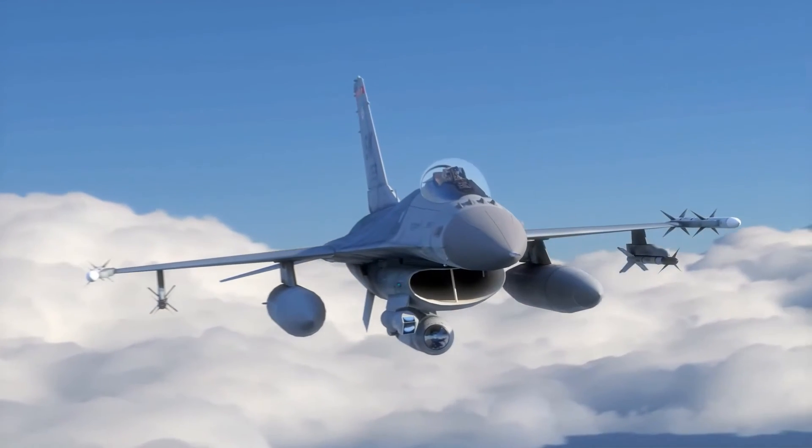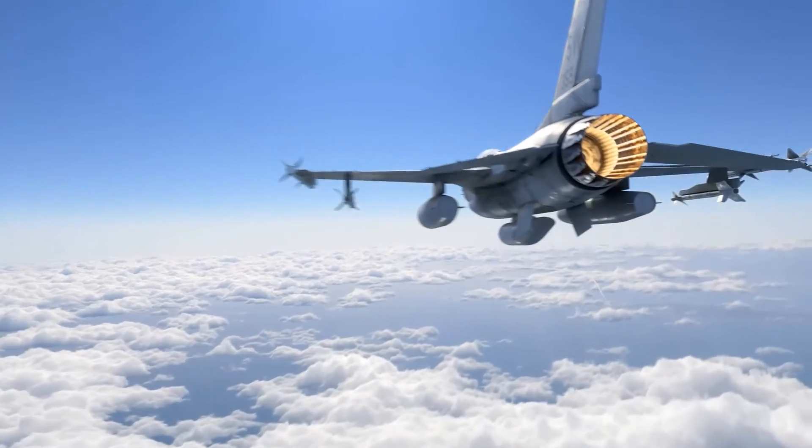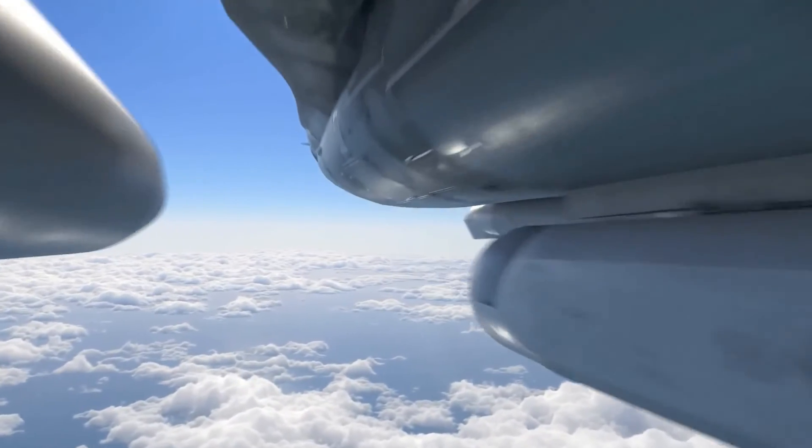SHIELD is a directed energy laser system that will be pod-mounted and provide protection to aircraft against surface-to-air and air-to-air missiles.